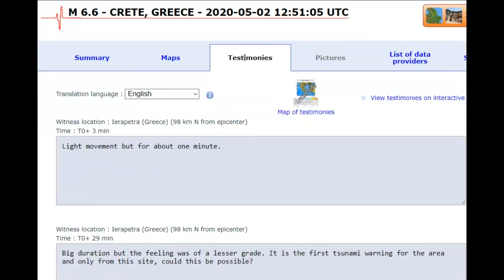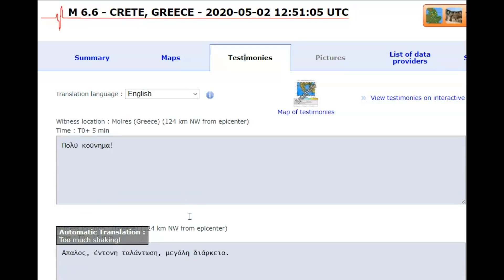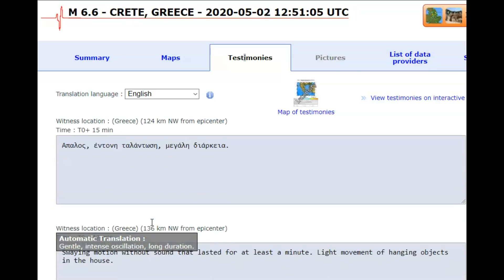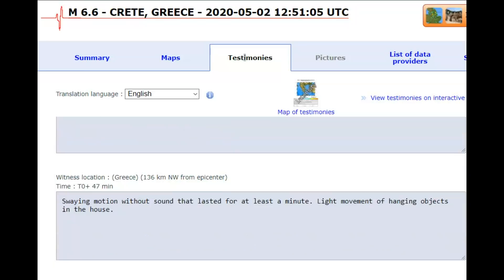The reports on EMSC said it was light movement, shook for about one minute — big duration, but the feeling was of a lesser grade. This is the first tsunami warning for the area. A report says too much shaking. Another one says gentle, intense oscillation, long duration, swaying motion without sound that lasted for at least a minute.